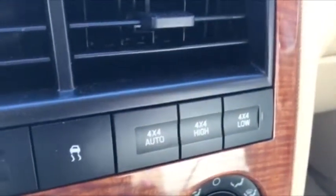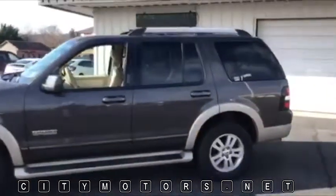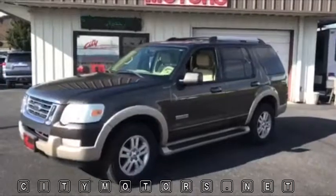You can lock it into four wheel high, and for the really bad stuff, just put it in neutral, come to a stop, and hit four low — and you're going to go just about anywhere. You do have your oversized center console. Ford Explorer has been one of the best-selling SUVs of all time, and it's that way for a reason: classic durability, toughness, go-anywhere capability.